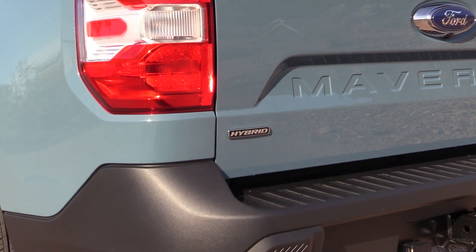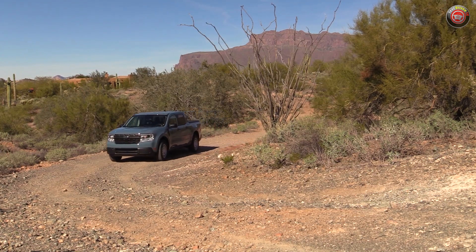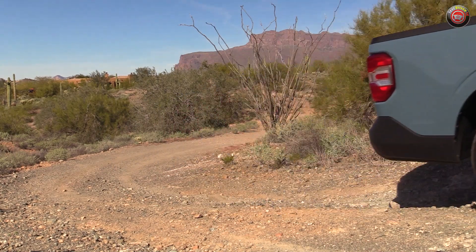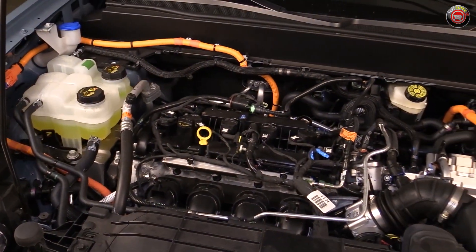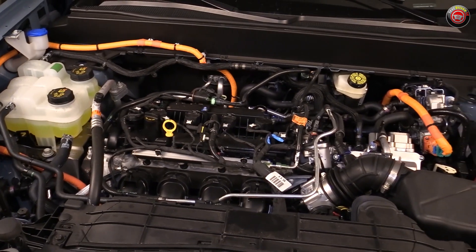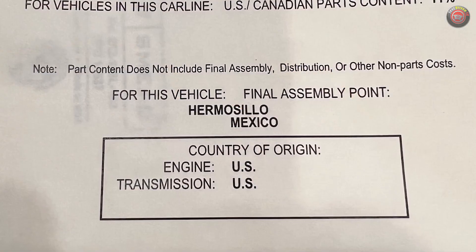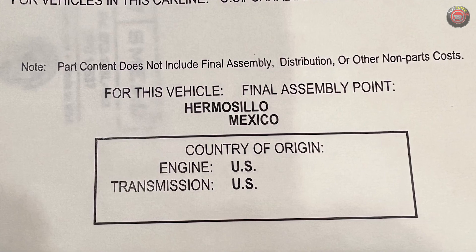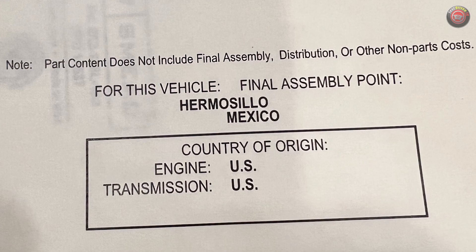There have been a growing number of anecdotal accounts online, on owner forums, and even on YouTube, suggesting that Ford has shifted production of the 2.5-liter Atkinson cycle engines found in the Ford Maverick Hybrid from Mexico to the U.S., amid quality concerns rooted in fire safety recalls that have been ongoing. The confusion originated from owners and dealership staff seeing parts content window stickers this spring on new 2023 Ford Maverick Hybrids arriving, which state that the engine and transmission are sourced from the U.S.